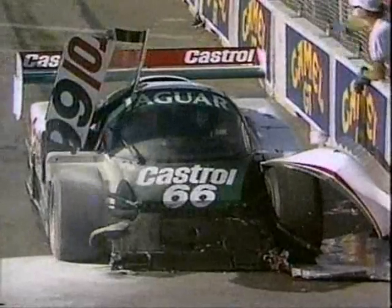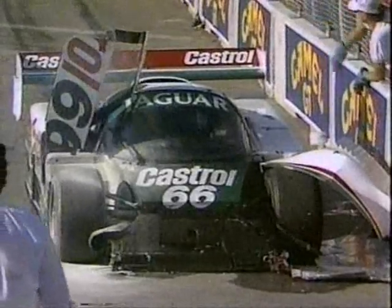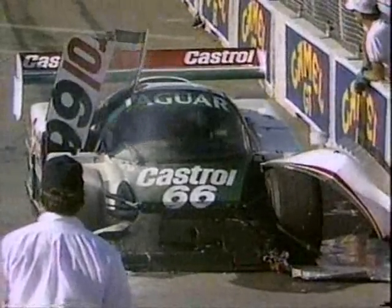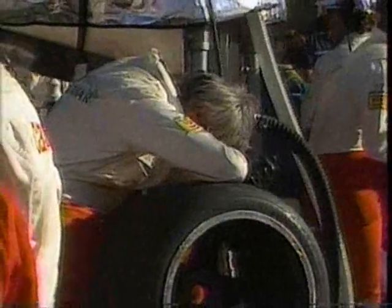Even in a mild hit like the one Andy Wallace just took, the driver's heavy helmet is bound to whip around a little bit. Could give you a sore neck. But there are drivers out there who are going to do something about that. One of those is Jim Downing, and here is his story.